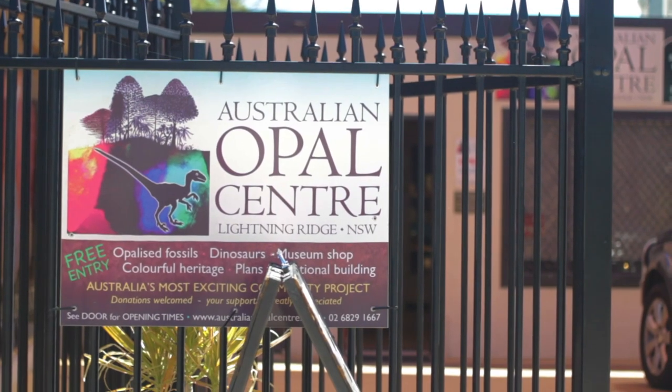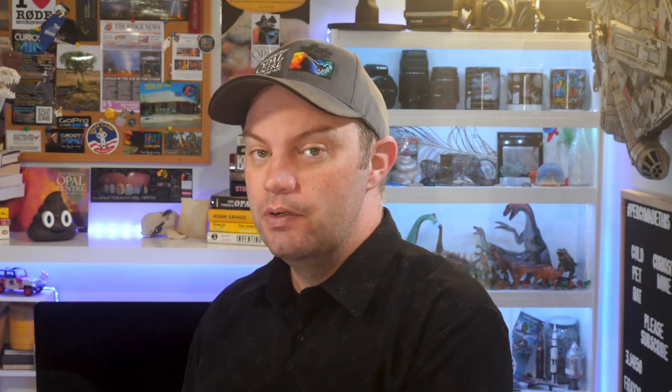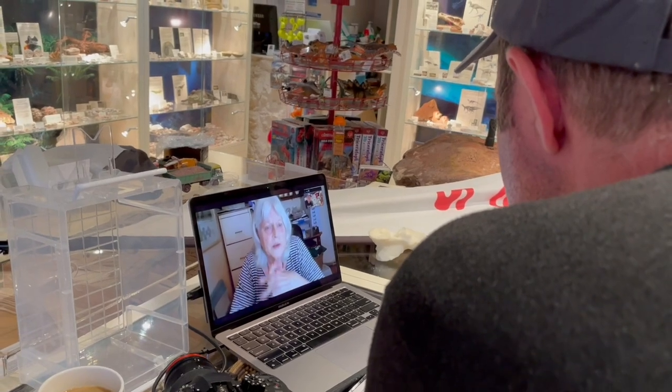I stopped by the Australian Opal Centre at Lightning Ridge but due to the current wave of the pandemic I wasn't able to meet up with the paleontologists face to face. So instead I spoke with Dr. Elizabeth Smith via teleconferencing and with Jenny Bramall via audio to discuss fossilised dung and puke. I apologise for the quality of the audio on the interview — I've put up some subtitles just to make sure that everything's nice and clear.